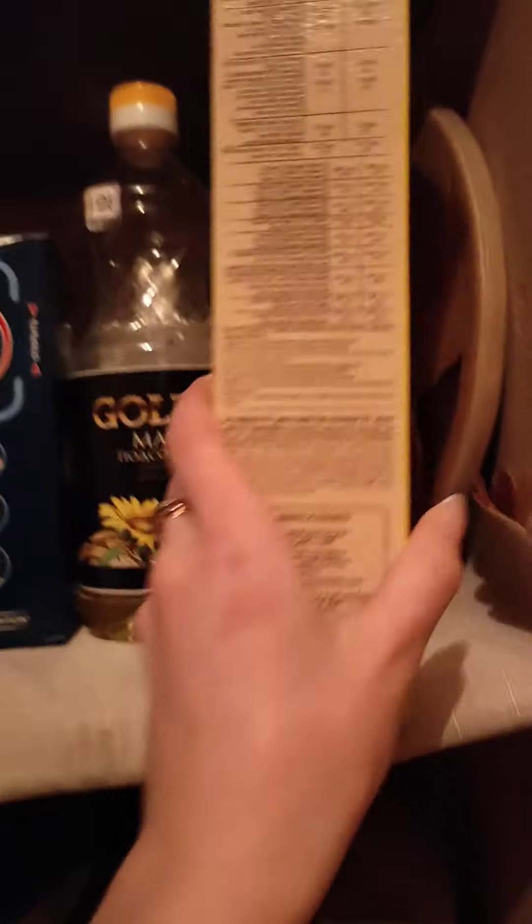There is a store room where we store our dry food such as macaroni, sunflower oil, Nesquik — of course, we often eat it for breakfast — crockery, cutlery. You can also see different spices, seasonings, flour, and so on.